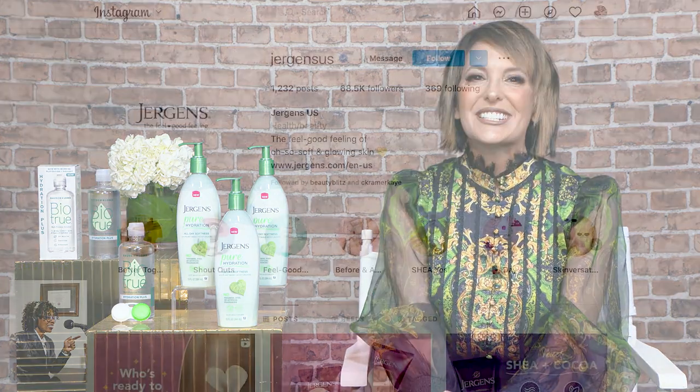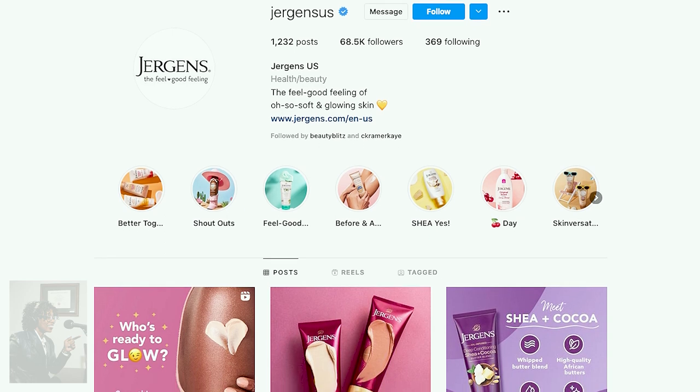Also, World Teachers' Day is happening this week. They're hosting a contest rewarding 10 school teachers with a $1,000 grand prize to fund the do-good, feel-good essentials they need for a classroom refresh. For more details and to enter, you just visit the brand's Instagram channel at Jurgens US.